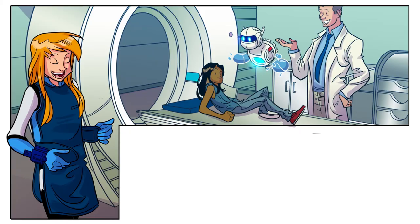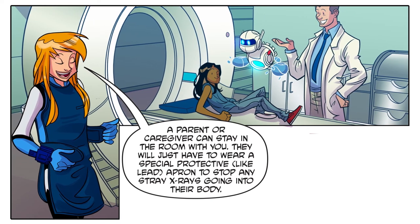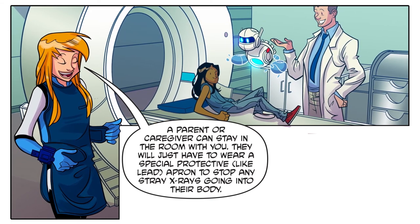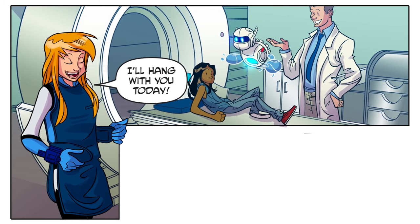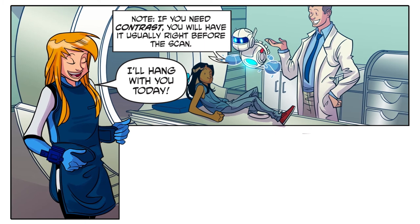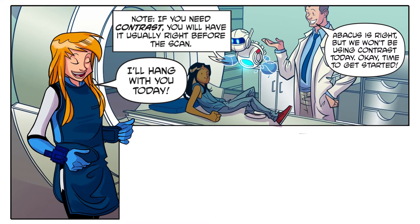If you need help staying still, we have some supports or cushions to help. A parent or caregiver can stay in the room with you — they will just have to wear a special protective lead apron to stop any stray x-rays going into their body. Note: if you need contrast, you will have it usually right before the scan.